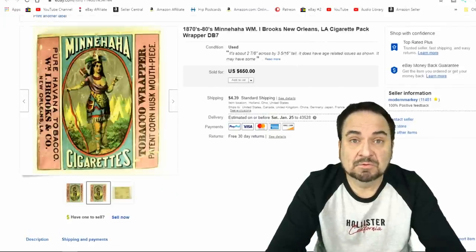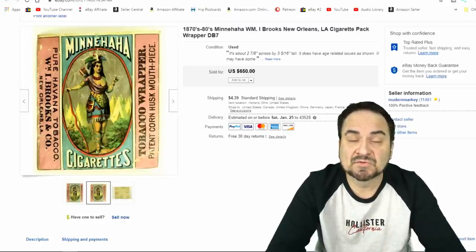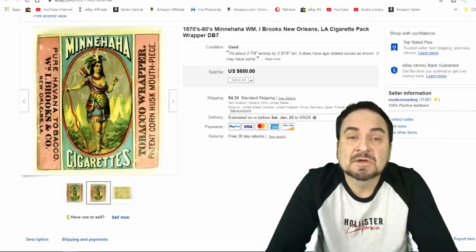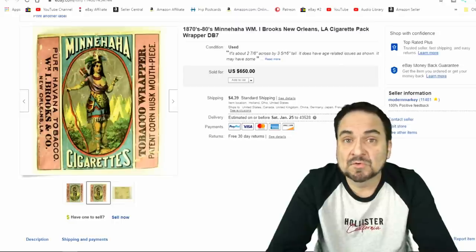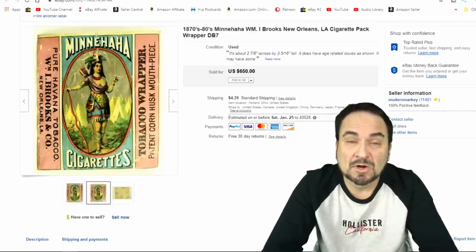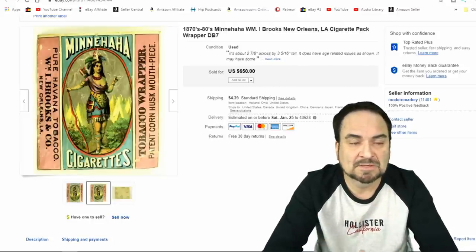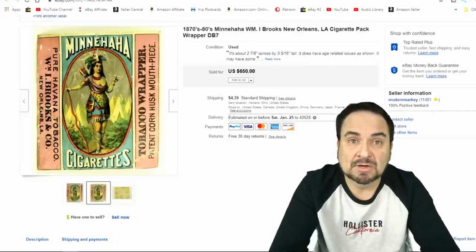I've talked about cigarette packs many times — I even have a video specifically on that. Here's an empty pack of cigarettes, just the cardboard wrapper. I sold this one for $225. For those on Patreon, you know my pricing scheme. It's an excellent sale in my book. This one piece here paid for all of the ones that I bought at the same time.